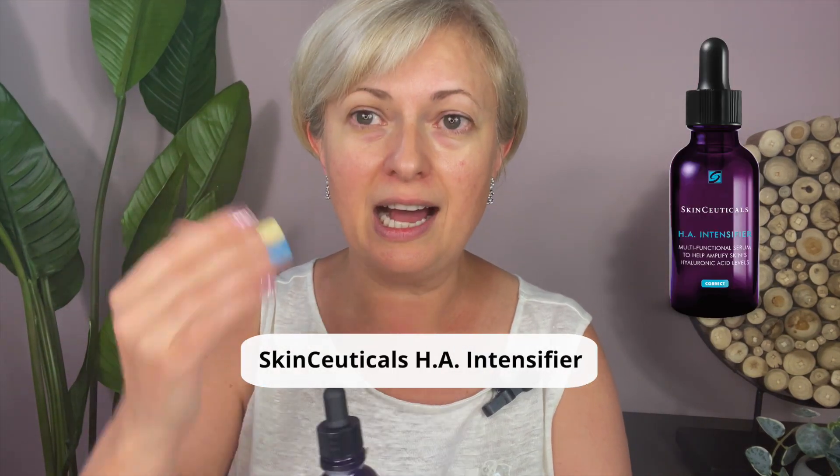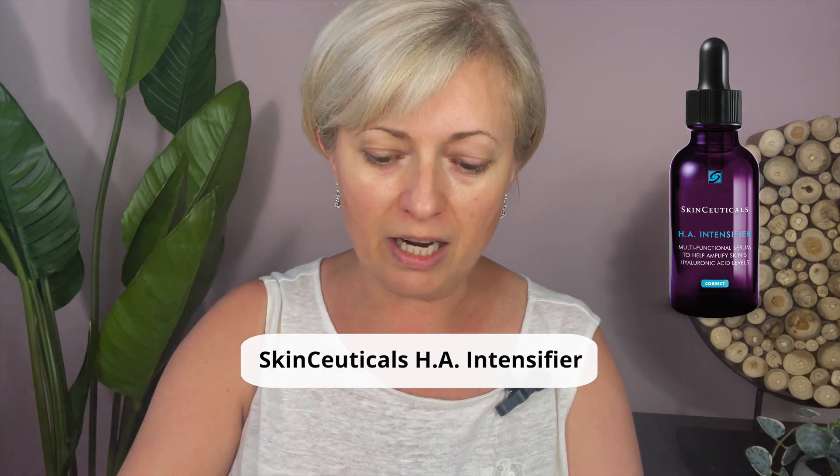As you can see, I don't have anything on my face — no filters, nothing. My face is clean. Now we're going to apply an eye cream and a moisturizer, but first I want to talk about this HA Intensify Serum, which helps your skin produce its own hyaluronic acid. I've been using it every morning and every night. You can use it on your eye area — it plumps up your skin and makes you look younger and fresher.